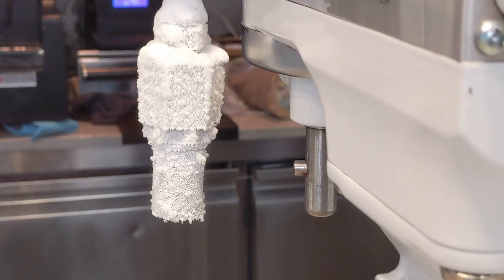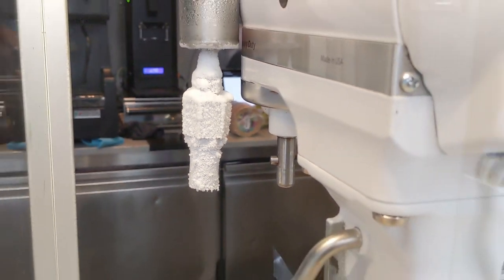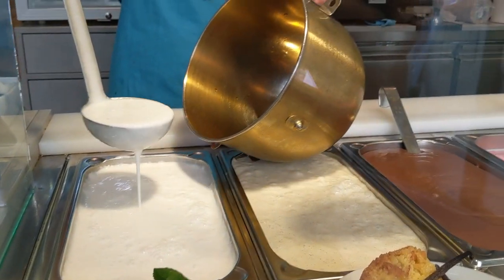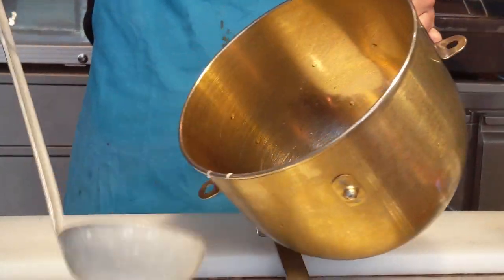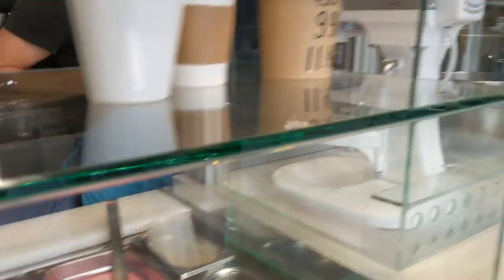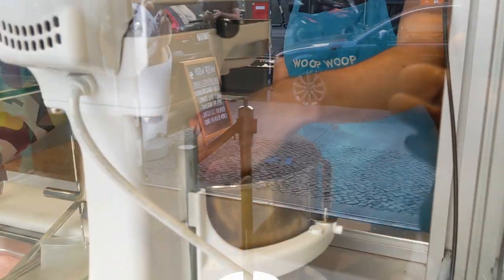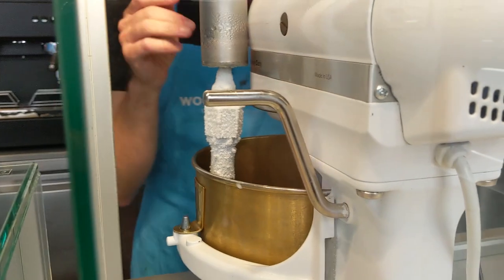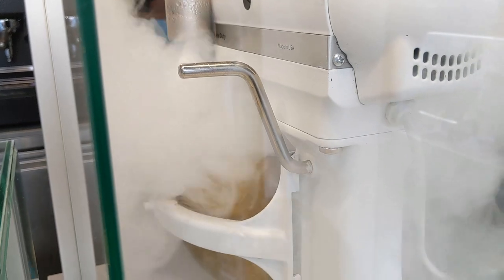Oh my God, look at the vent where the liquid nitrogen comes out — you definitely don't want to stick your tongue to that! It's amazing to watch how your ice cream is made in front of your eyes. Basically you fill up a bowl with the fresh base of your ice cream and then you put it into this machine with the liquid nitrogen, and the nitrogen freezes the liquid base into a solid ice cream mass.